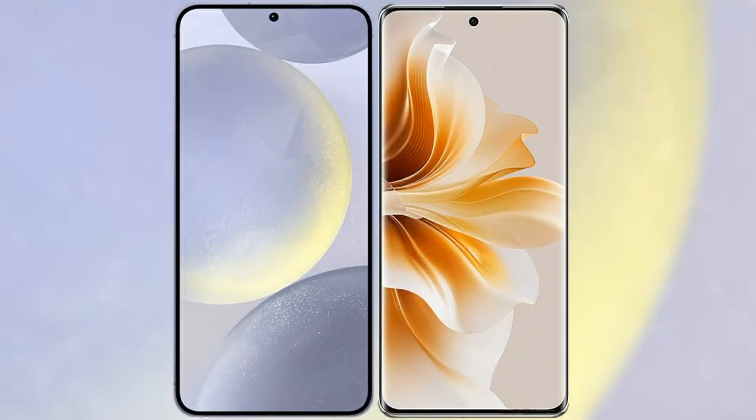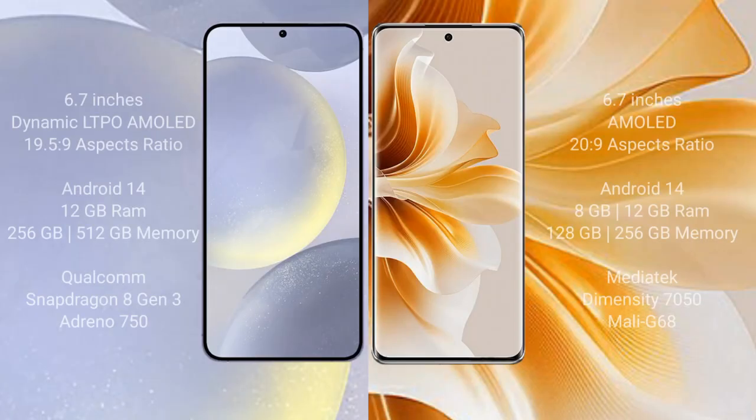I will compare the new Samsung Galaxy S24 Plus with the Oppo Reno 11. Samsung Galaxy S24 Plus comes with a 6.7-inch Dynamic LTPO AMOLED display and aspect ratio 19.5:9. Oppo Reno 11 comes with a 6.7-inch AMOLED display and aspect ratio 20:9.